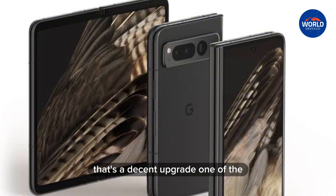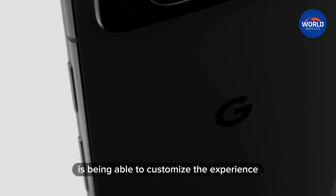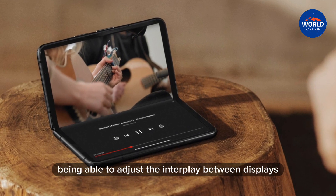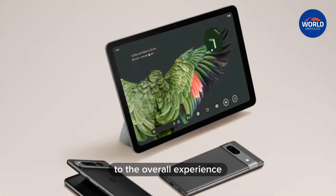That's a decent upgrade. One of the best things about the Android operating system is being able to customize the experience to your preference. If you have a foldable phone, being able to adjust the interplay between displays is going to make a significant difference to the overall experience.